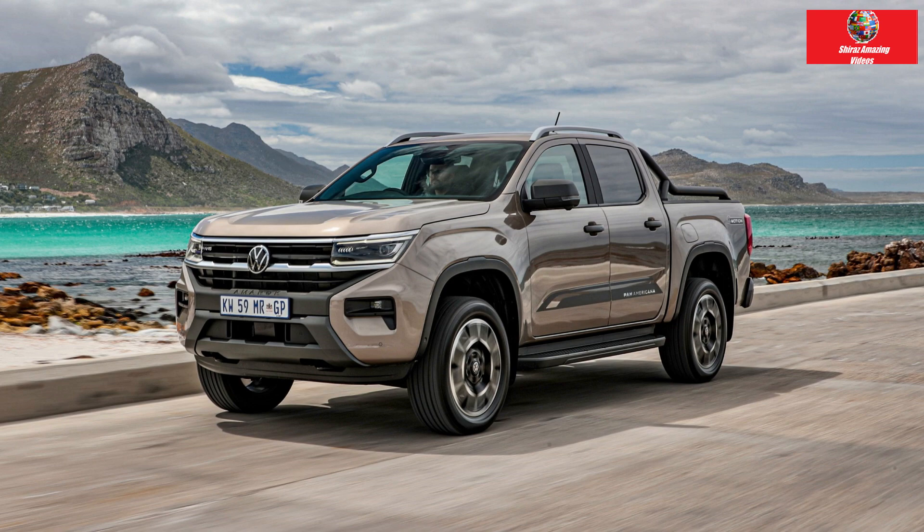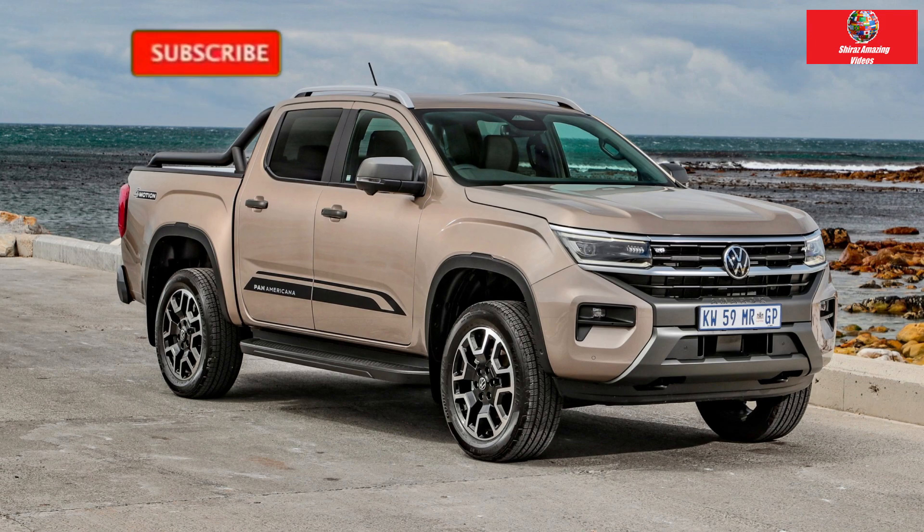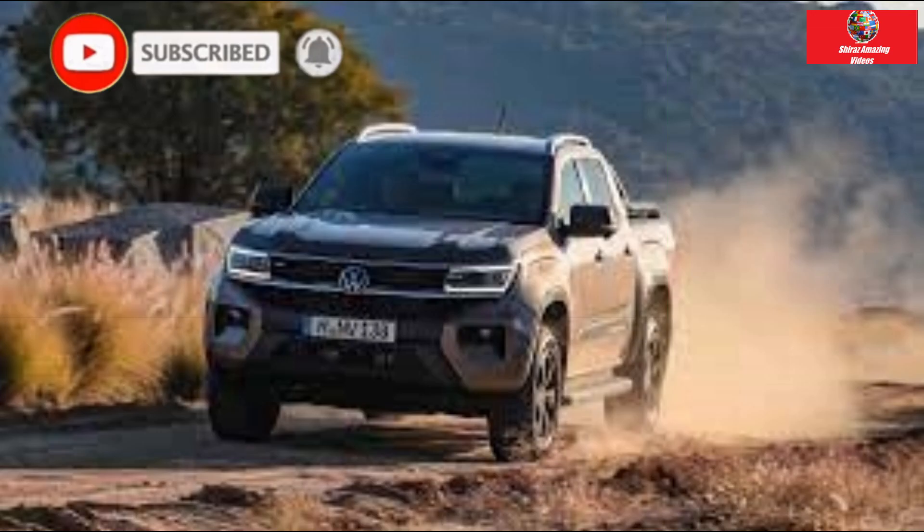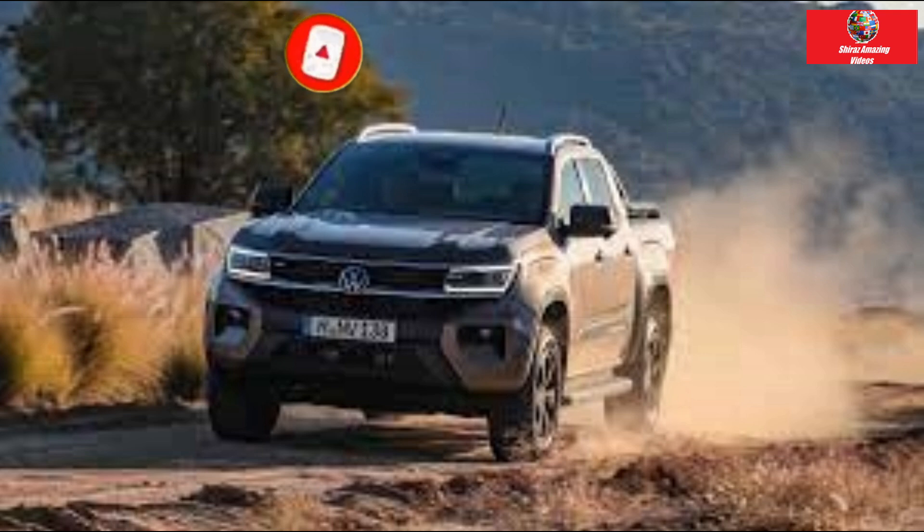Hello guys, this is Shiraz Amazing Videos. If you are willing to forfeit flashy highlights and extras, you can save $20,000 and get your hands on a rough, straightforward workhorse ute.